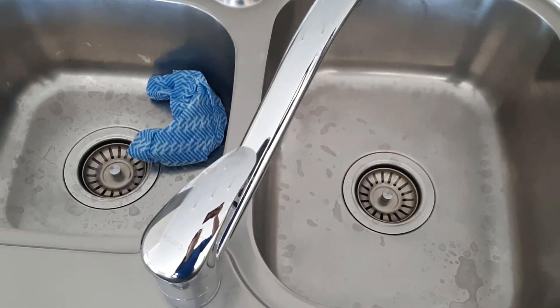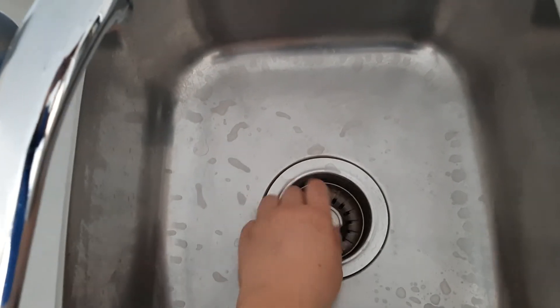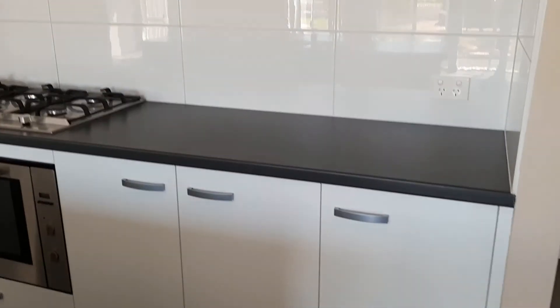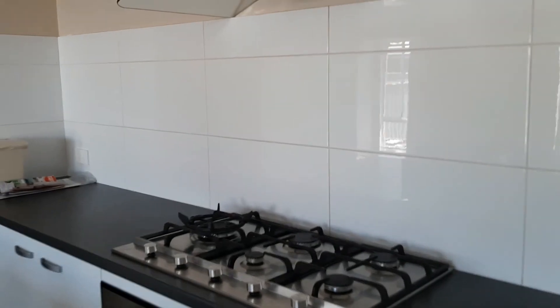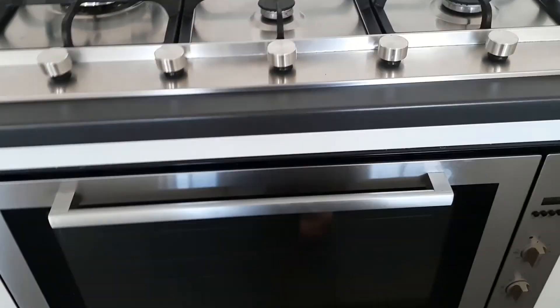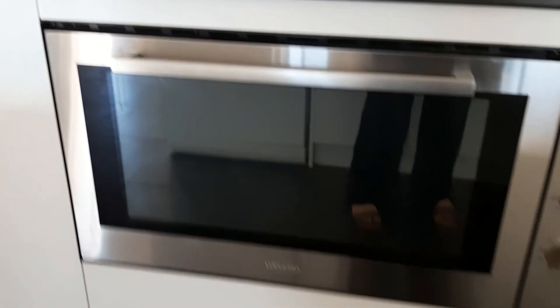The sink has inbuilt drain plugs — you just push that in for a plug and it catches all your food scraps so they don't go down the drain. There's quite a lot of storage space in this kitchen and a lot of benchtop space, which would be great for any cooks looking for a rental. There's an exhaust system above a gas cooktop with a wok burner and four different burner sizes, plus an oven with a drawer underneath.